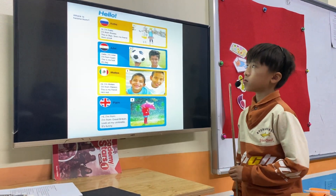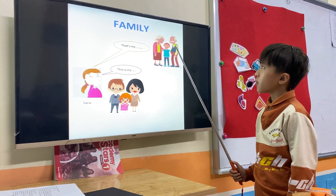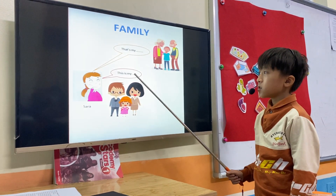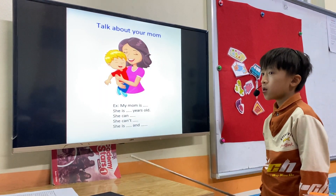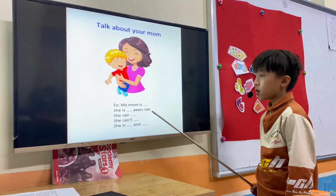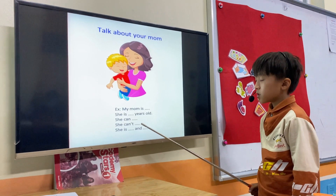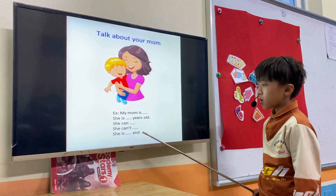Very well, Tom. Tell about the family members. That's my grandma. That's my brother. That's my grandpa. This is my dad. This is my sister. This is my mom. Good. Tell about your mom. My mom is 40 years old. She can't run. She can't swing. She's nice and tall.